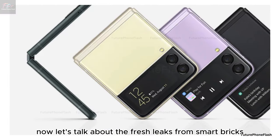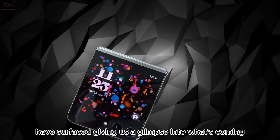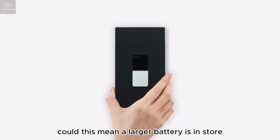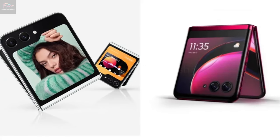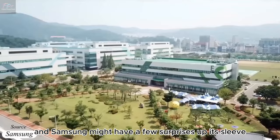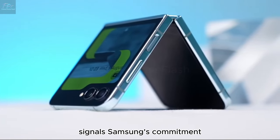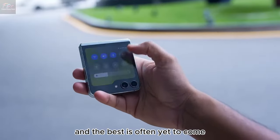Now let's talk about the fresh leaks from Smartpricks. High-res renders and a 360-degree video of the Galaxy Z Flip 6 have surfaced, giving us a glimpse into what's coming. At first glance it might look a lot like its predecessor, but a closer look reveals a thicker body — could this mean a larger battery is in store? Despite the buzz, these leaks haven't hinted at a bigger cover screen, which may disappoint some. Samsung might still have a few surprises up its sleeve, and the potential introduction of Iron Flex alongside improvements in dust resistance and battery life signals Samsung's commitment to refining the foldable experience.